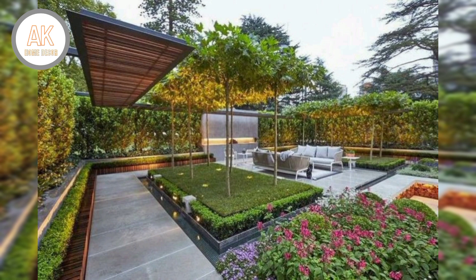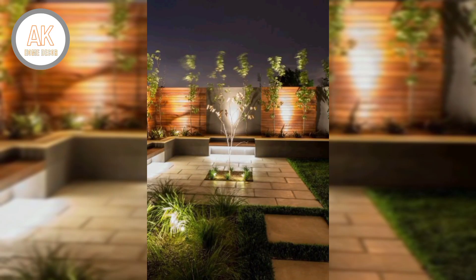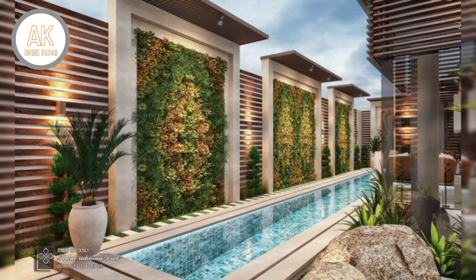The run, or depth, of each step plus twice the rise or height should roughly equal 26 inches. So a step with a 6-inch rise would require around a 14-inch run. If your garden stairway includes more than ten steps, consider a landing after every five or six steps.